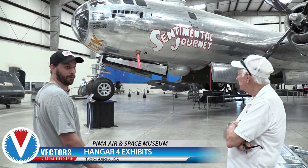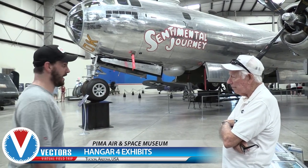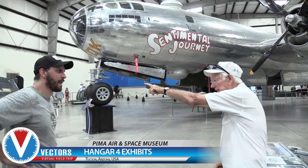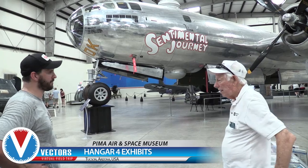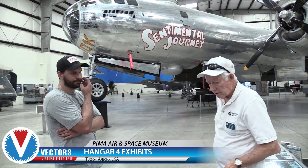Compare that to the B-24 — there's only one of those flying. And the B-36 out on the line — there were 315 of those built, only 3 left, and we have one of the 3.